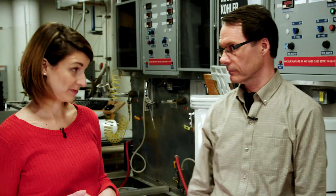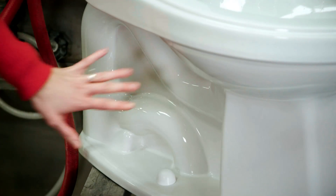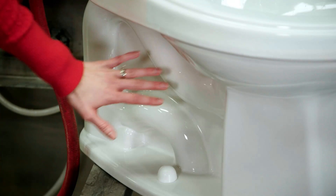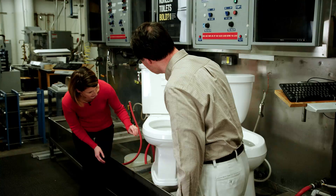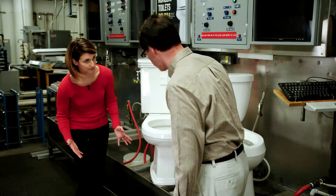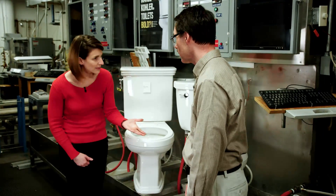We've talked about toilet performance and cleanliness of the interior bowl — can we talk about the trapway? This is an exposed trapway toilet, which is what most people have. This area of the trapway tends to get really dusty, dirty, and grimy, and it's just downright difficult to clean. We have several skirted toilets in the Kohler lineup.